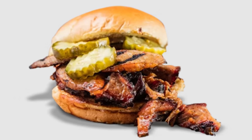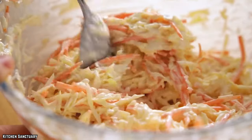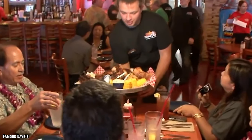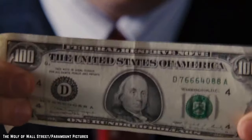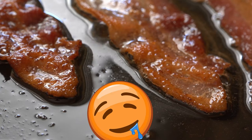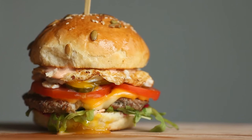The Memphis style coleslaw might be a great way to combat that spiciness. Furthermore, you can add your choice of pepper jack or Monterey Jack cheese for an additional dollar, or load up your sandwich with all the meats by adding bacon to the mix.